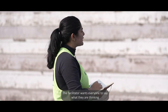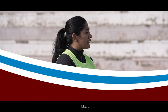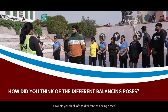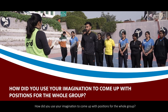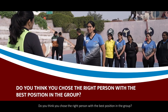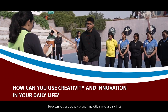The facilitator wants everyone to share what they think. To make them comfortable, some easy and guiding questions can be asked, like: How did you feel when you were leading the game? How did you think of the different balancing poses? Did you show them clearly? How did you use your imagination to come up with positions for the whole group? Do you think you chose the right person with the best position in the group? Why do you think they did the best? How can you use creativity and innovation in your daily life?